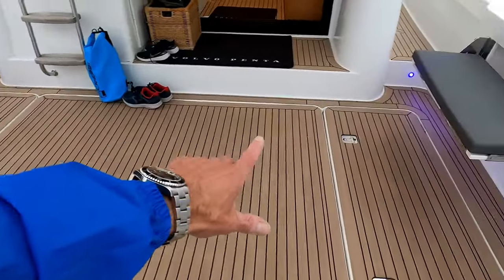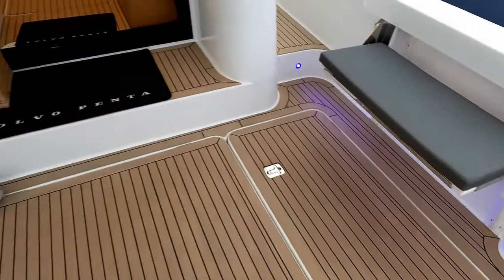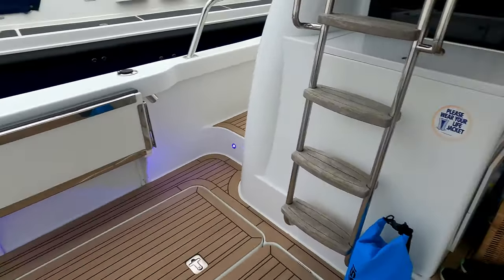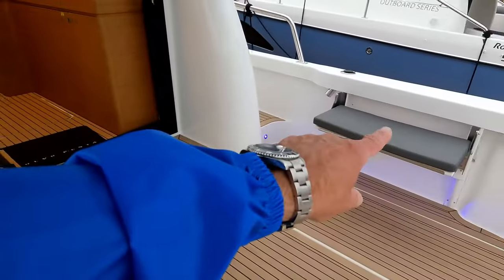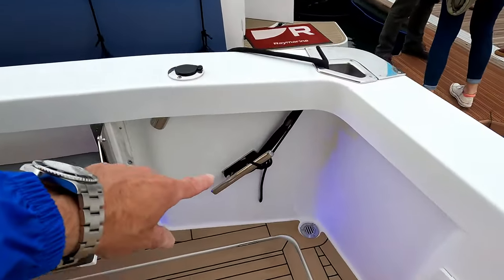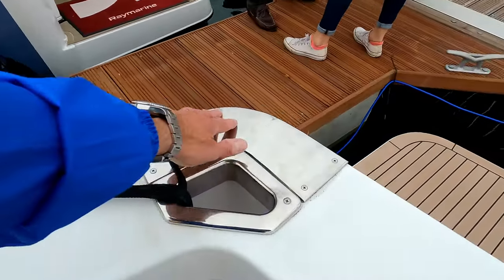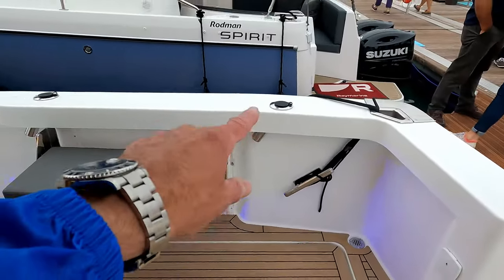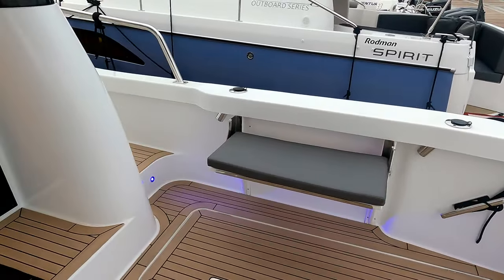Big engine bay down there, and then there are two storage lockers on either side as well as folding seats. Nice to see inboard cleats and really nice fairleads to keep the GRP from scuffing, and again from the fishing history you can see the two rod holders in there as well.